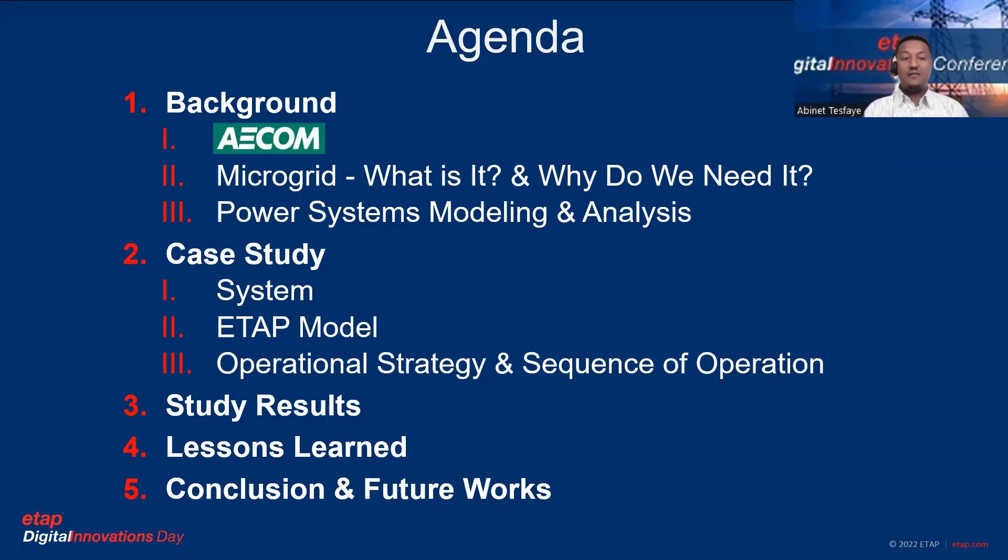The agenda of my presentation: first I'll highlight the background, then the case study system, the study results, lessons learned, and finally I'll conclude this talk and highlight future related work extended from this work.